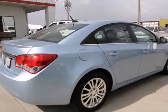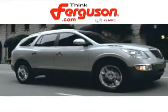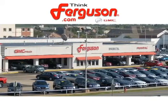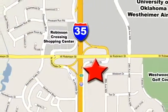Call or come in today. This sedan wants to be taken for a spin. The deals won't get any better than they are every day at Ferguson Buick GMC. The customer service is great too. We are conveniently located off I-35 and West Robinson Street in Norman, Oklahoma.